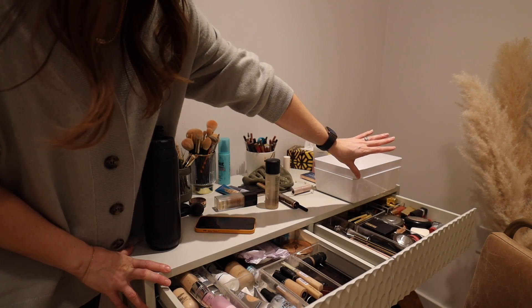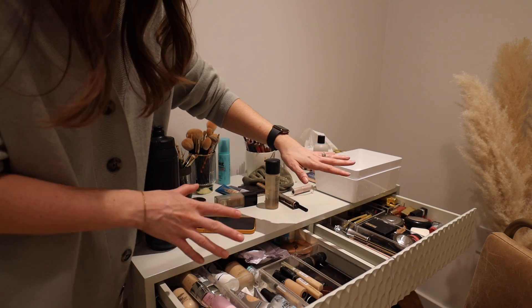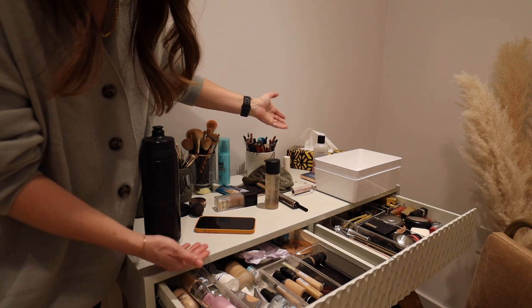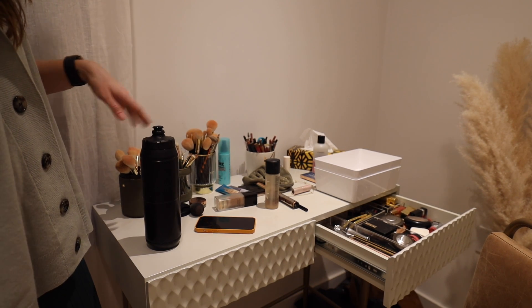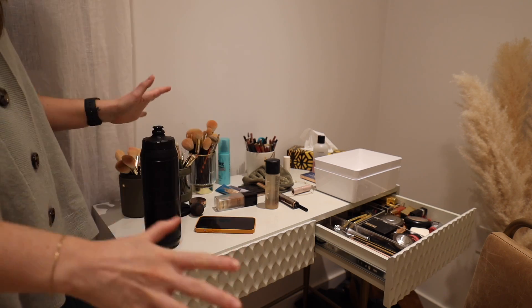There are so many lip products over there that are unnecessary and I haven't touched in so long. I really ideally will be cutting this in half today, and hopefully that will mean nothing will be lingering on top of the drawers. But this is the current situation of the vanity table up here — so I'm just going to empty it all out into the bins.